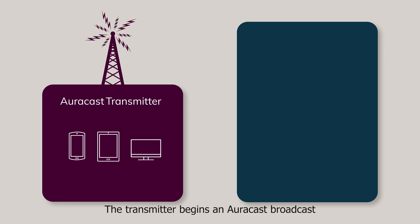The transmitter begins an AuraCast broadcast that includes so-called advertisements, which are small messages with information about the broadcast, such as name and content, as well as one or more audio streams.